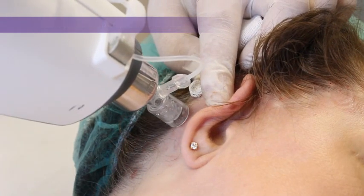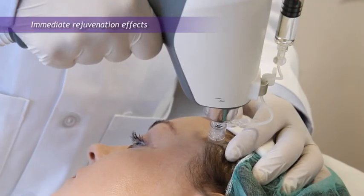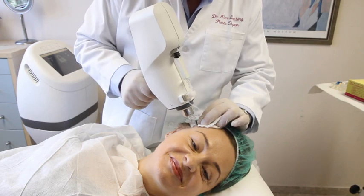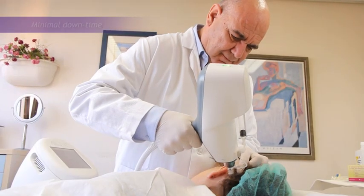With EnerJet technology, a brand new kinetic facelift technique has been developed. This procedure provides a new solution and a new category in aesthetic medicine. Patients experience an immediate effect with minimal downtime and long-lasting results.